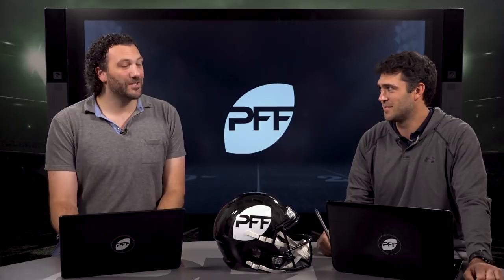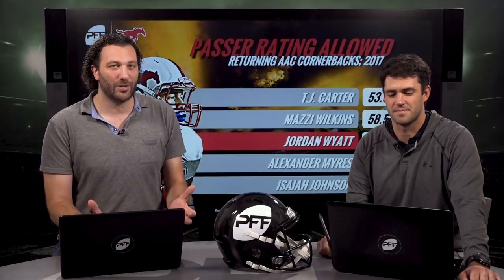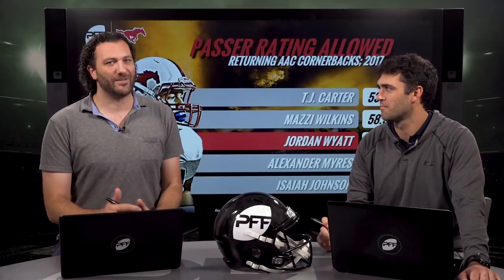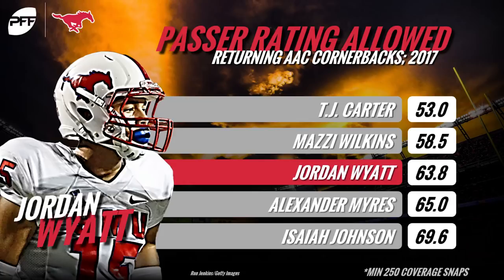Number five is Jordan Wyatt out of SMU, a name a lot of people may not be familiar with. He really caught my eye two years ago — he was draft eligible, and I'm watching him against Baylor, who always has fast wide receivers, and he was just sticking with those guys. The more you watch him, he's always sticking his nose in there, forcing fumbles, always around the ball making plays. I love having Jordan Wyatt on this list at number five.